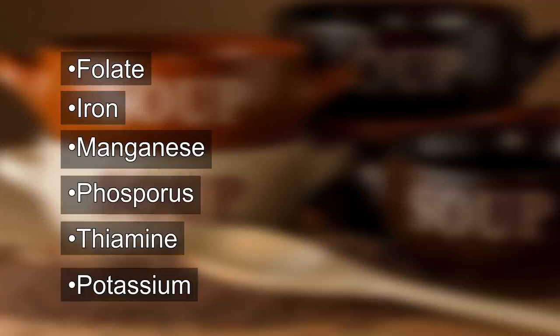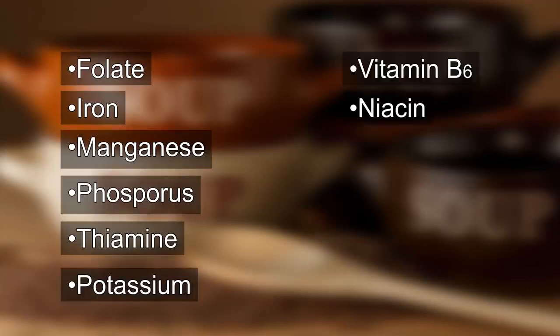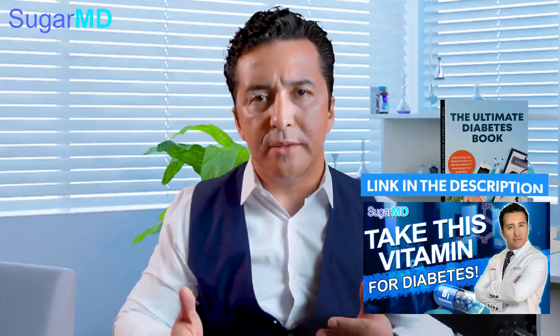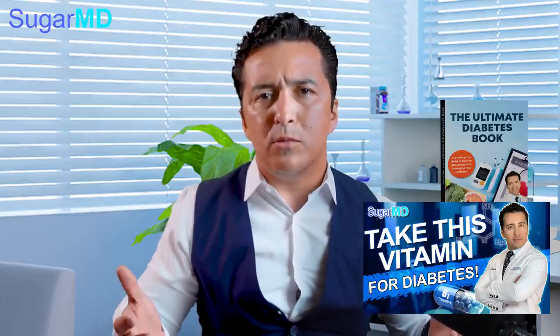Lentils are rich in folate, iron, manganese, phosphorus, thiamine, potassium, vitamin B6, niacin, zinc, copper, and selenium. There are so many vitamins and minerals in lentils. Thiamine and riboflavin are great things that help with diabetes. Remember the Benfotiamine video? Most diabetics don't eat enough lentils or vegetables, so they end up deficient. High blood sugars also consume those minerals fast. But if you eat lentils, you may need less supplementation.